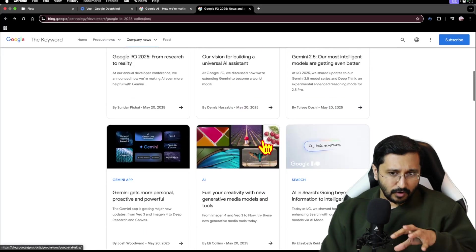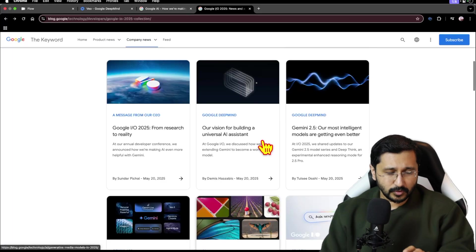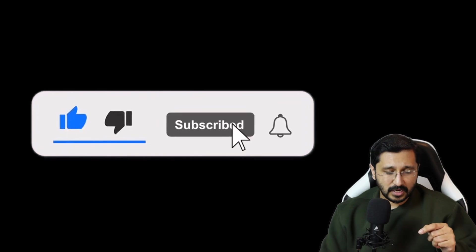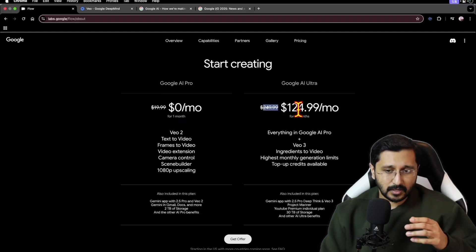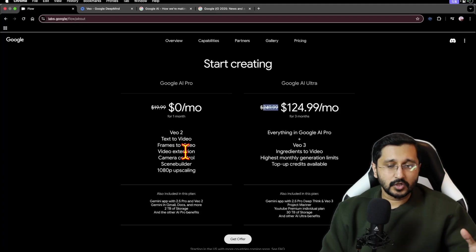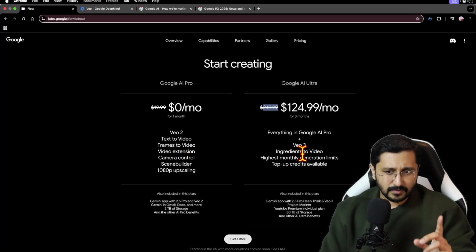Let's jump into the other parts because it's a laundry list of things Google has announced — I'm going to be making videos on each of them. Now, as of recording this video, there is a discount: a three-month deal at $124.99, and that's where you get VO3. Otherwise, the Google AI Pro plan gives you the VO2 model, which is already good but doesn't have the enhanced audio and dialogues of VO3. This is also available only in the US as of recording.